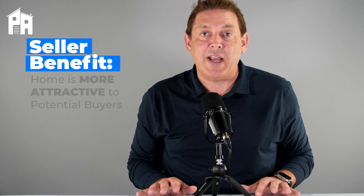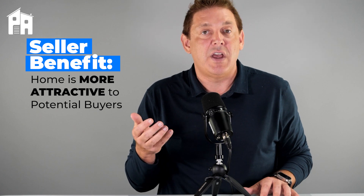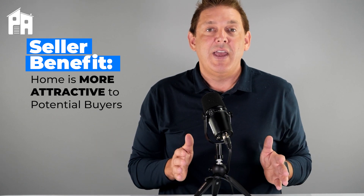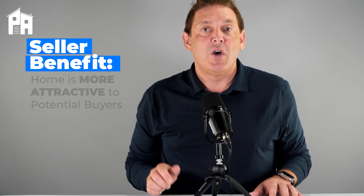Seller concessions are just a tool, and for the seller, it can help make their house more attractive to a buyer by offering to pay for items like title fees, closing costs, property taxes, origination fees, etc. It can be a dollar amount or a percentage of the purchase price depending on the loan type or the down payment.